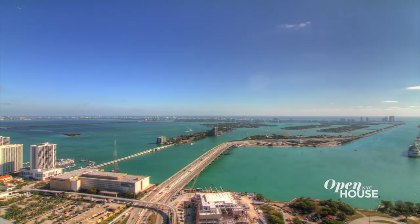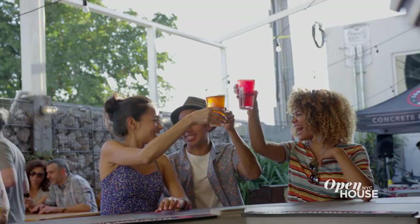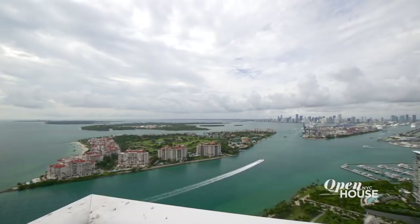Welcome to Open House NYC. On today's show, we are shining the spotlight on South Florida living. Anyone who's ever spent any time in that corner of the country knows it's not just about the beaches, though the beaches are pretty idyllic. But it's also about the vibrant lifestyle, the art, the food, and of course, the beautiful homes.